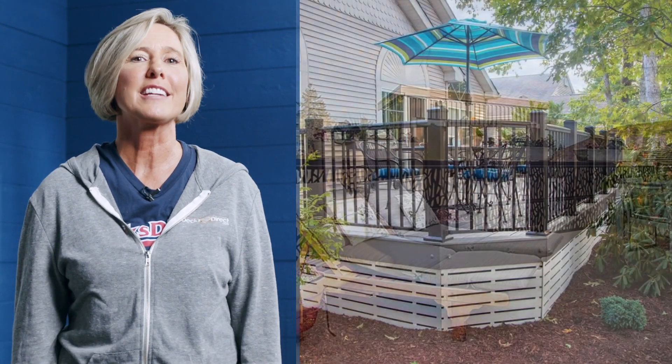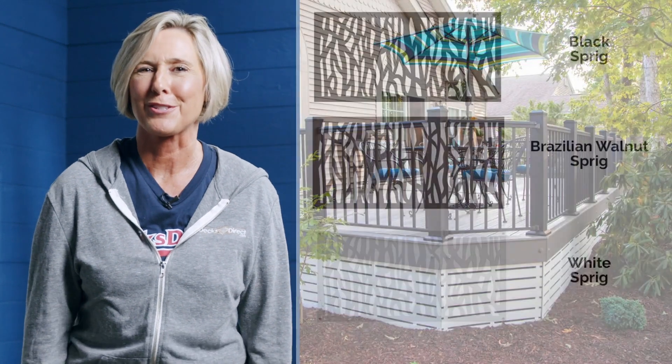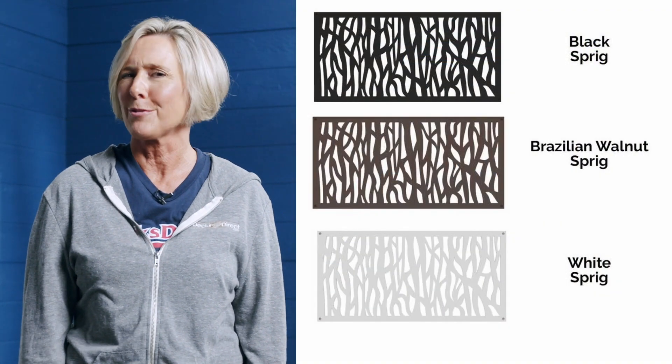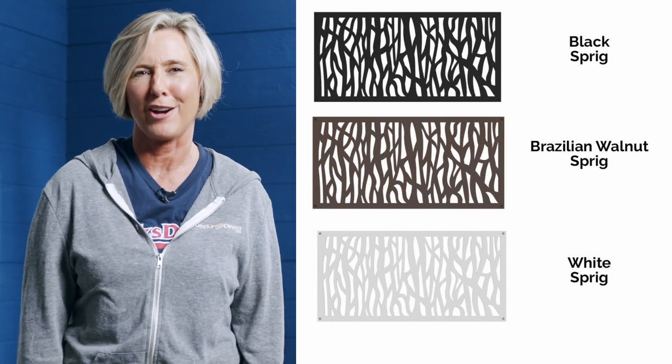The other option is the Duralife Privacy Screen Panels. This system offers the modern intricate sprig design or the enduring lattice look of boardwalk. Available in the rich matte textured finishes of black, white, or textured walnut, the privacy panels don't just deliver privacy, but add decorative detail to the entire yard.